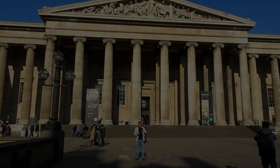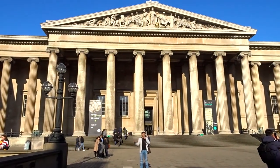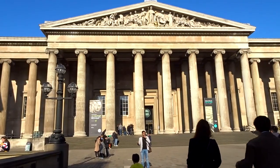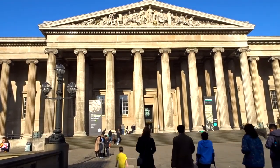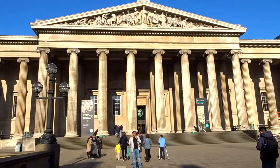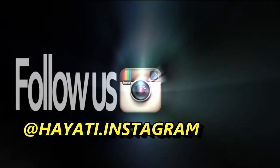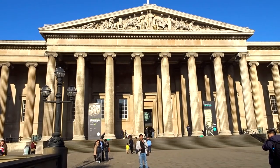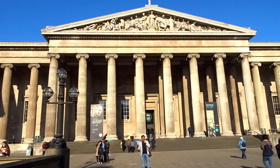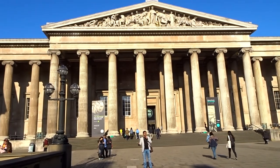Good morning guys and welcome back to the Hayati channel, hope you guys are having a fantastic time. Today we're in the world-famous British Museum, which was the first ever national museum to open. Usually we're not big fans of museums — we're more of adrenaline junkies, more inclined towards things like theme parks. But the fantastic thing about the British Museum is that, unlike most attractions in London, this is completely free.